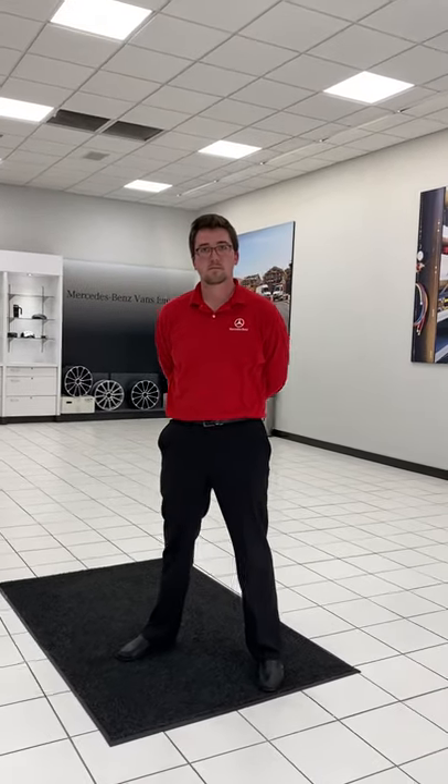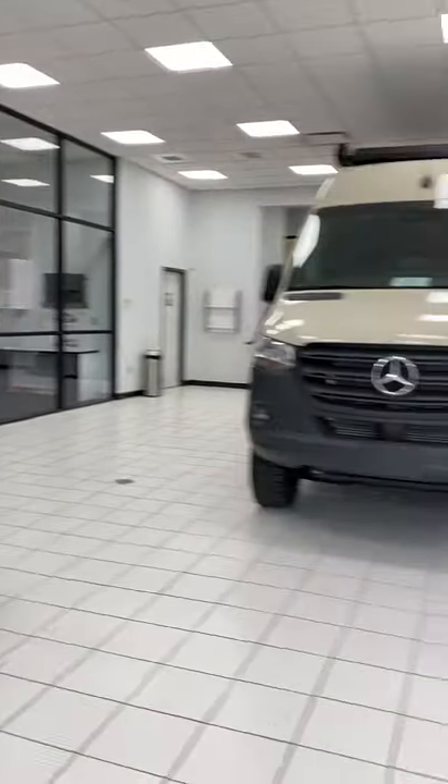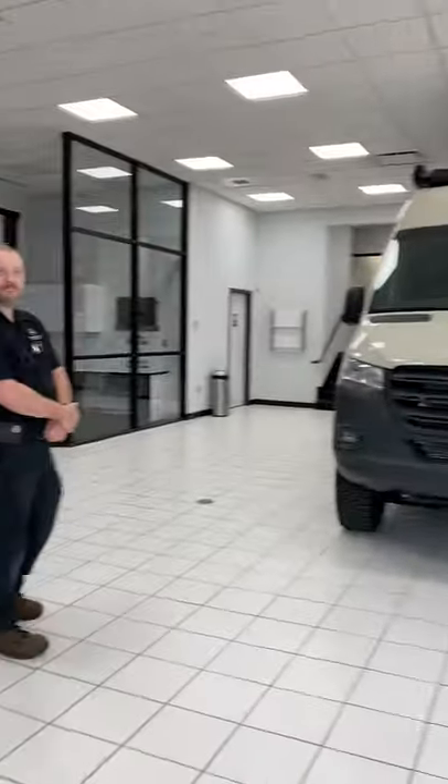Additional features include locking and unlocking the van and checking its status remotely. Todd jokes about calling it a 'car' instead of a 'van.' He wraps up by thanking Michael, David, and Drew for their time, noting that it was well worth the drive from Jacksonville, Florida to visit Mercedes-Benz of Birmingham for their exceptional service and expertise.